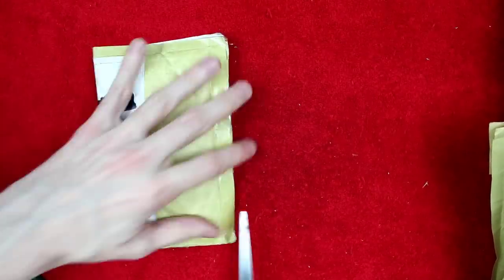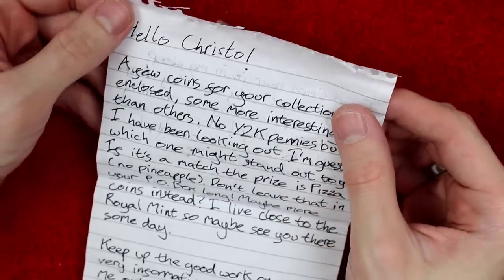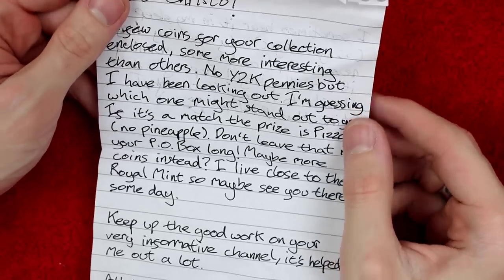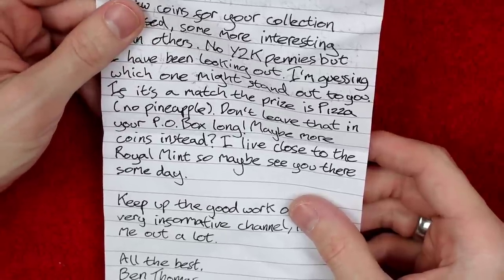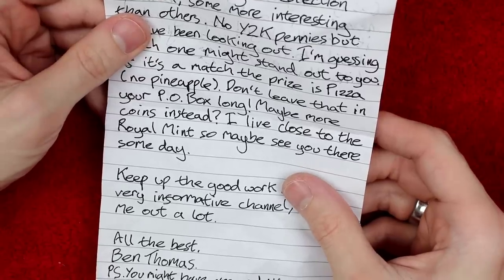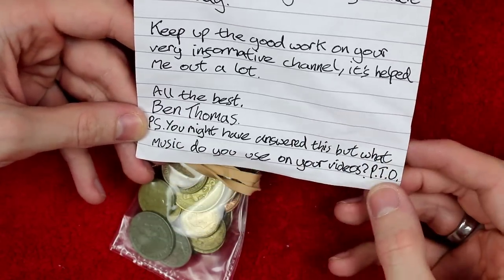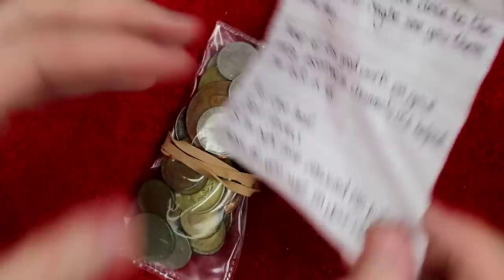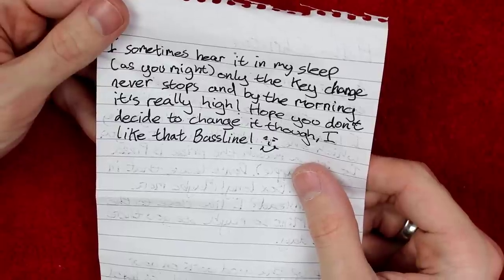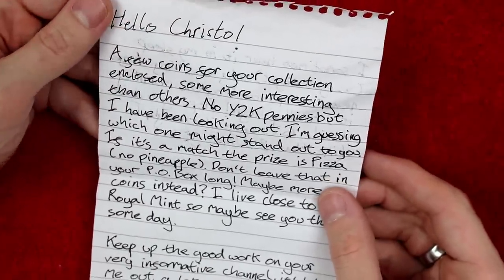It says: Hello Christol — I like it. A few coins for your collection enclosed, some more interesting than others. No Y2K penny but I've been looking. I'm guessing which one might stand out to you — if it's a match, the prize is pizza, no pineapple. Don't leave that in your PO Box long — maybe more coins instead. I live close to the Royal Mint so maybe see you someday. Keep up the good work on your very informative channel. All the best, Ben Thomas. PS: You might have answered this but what music do you use on your videos? It is the Airport Lounge. PTO — sometimes I hear it in my sleep. Only the key change never stops, and by morning it's really high. I'm never going to change the music on my videos — I have no intention. I absolutely love it.